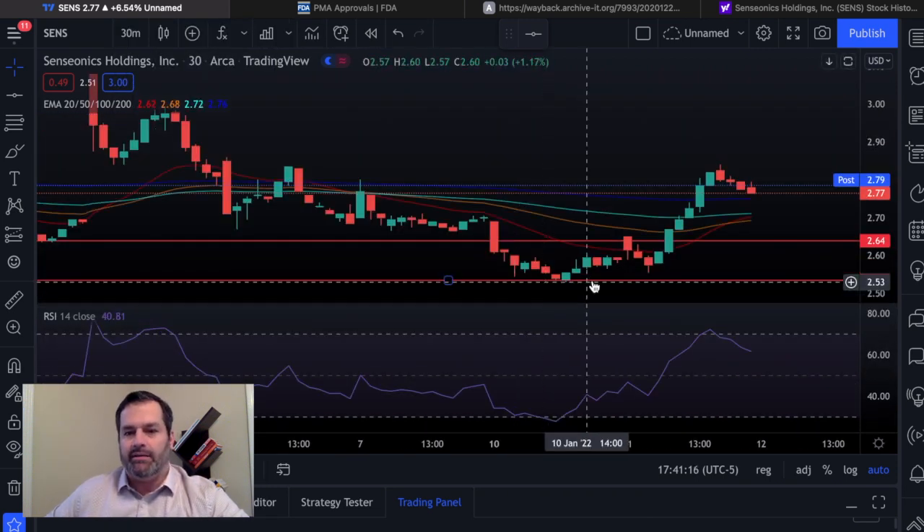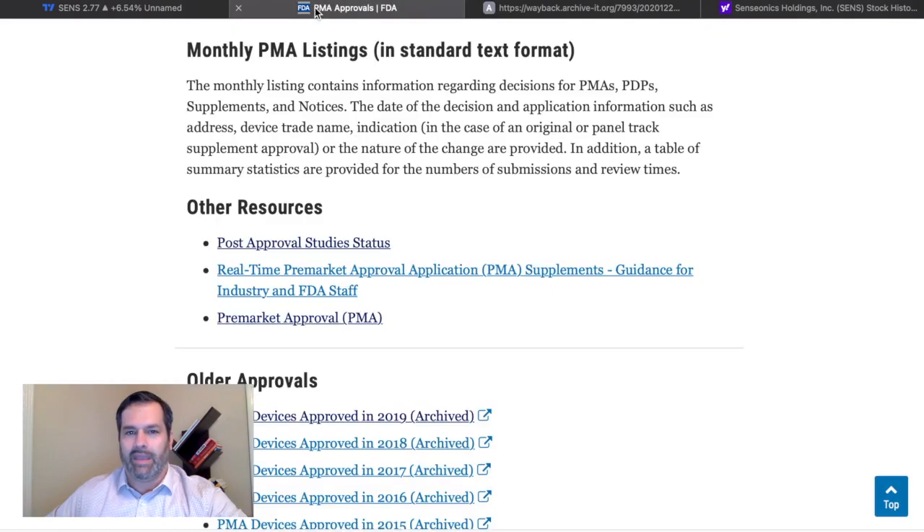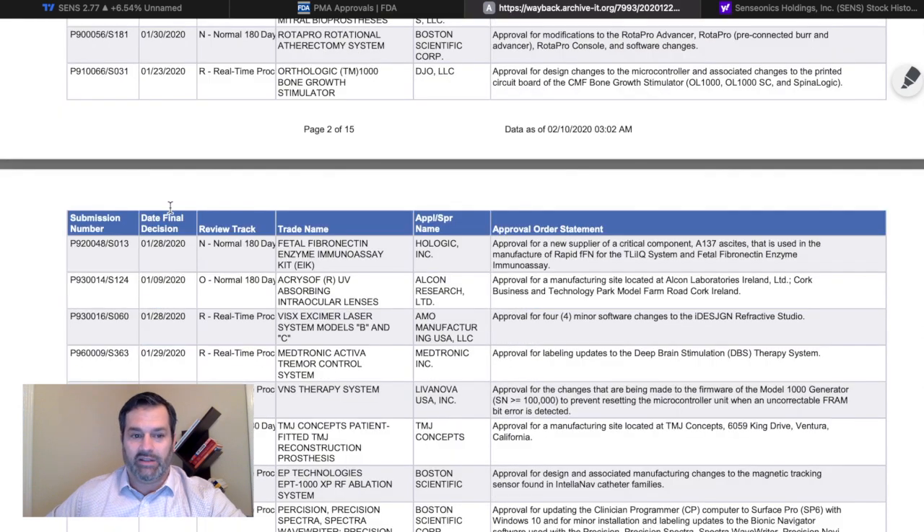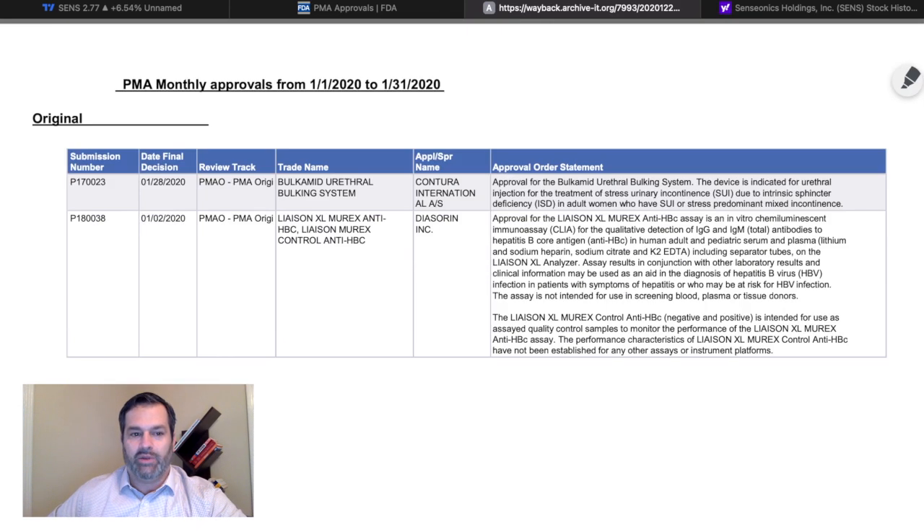I want to show you the PMAs. I was talking about in a previous video that there's no PDUFA date — this is a Pre-Market Approval for a medical device, not a drug. Some people are getting confused about how this works. There's no specific date; there's a PMA process that they follow. What I wanted to show you is exactly in 2020 which dates items came out — everywhere from the second of the month all the way to the 28th. This could happen at any date or time. If the CEO knew exactly when this was coming out, it would have happened in December, but we are in January.